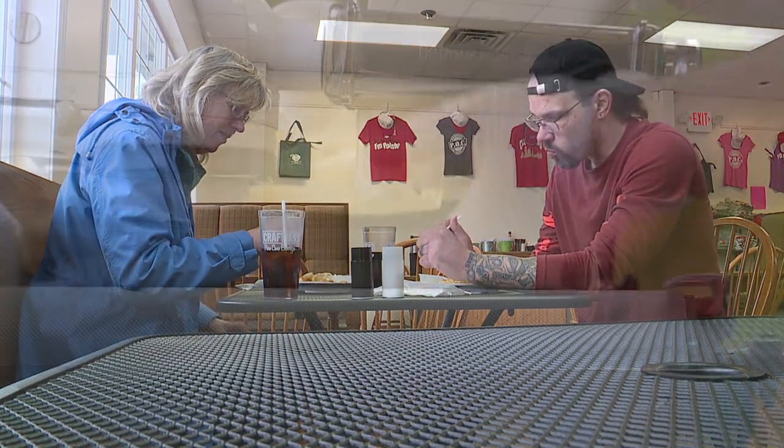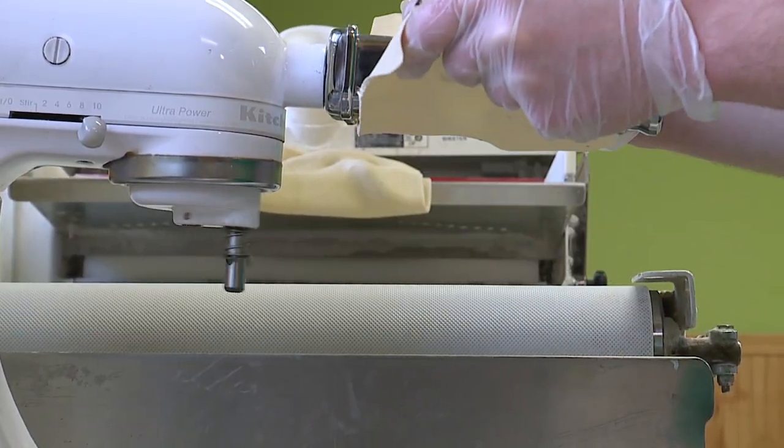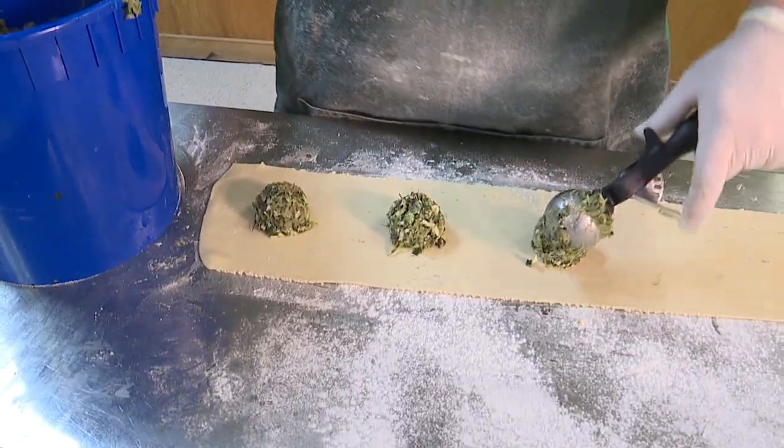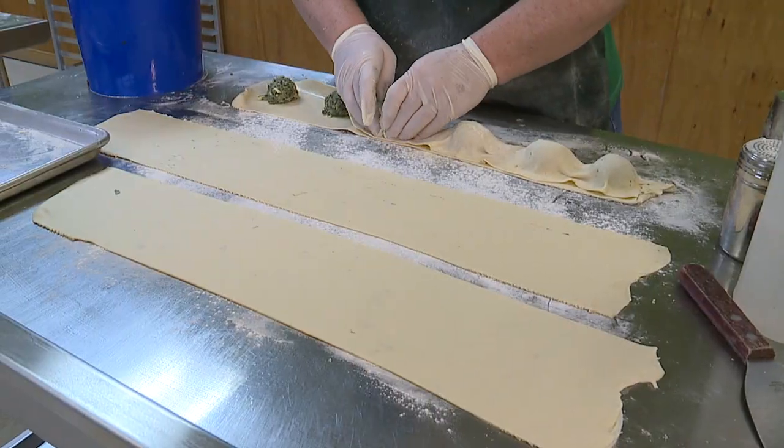The one we're making today is our three cheese spinach and mushroom. We sauté the mushrooms down and cook spinach, and then it's made with mozzarella, provolone, and parmesan cheese all mixed together.